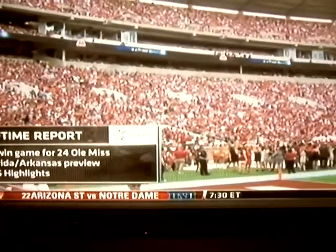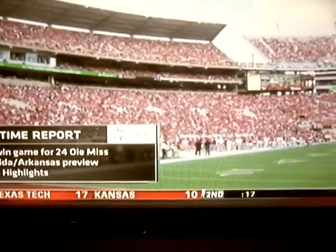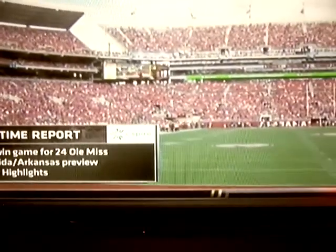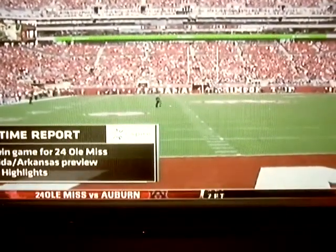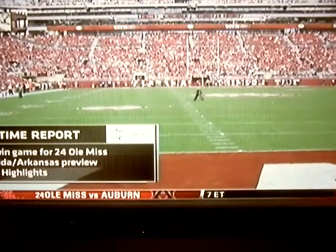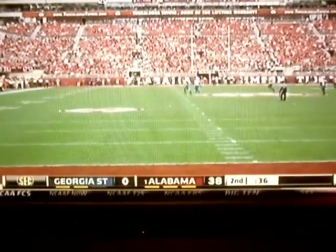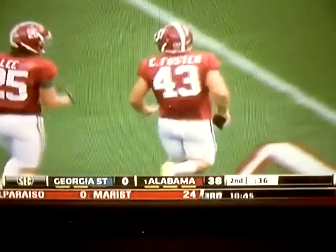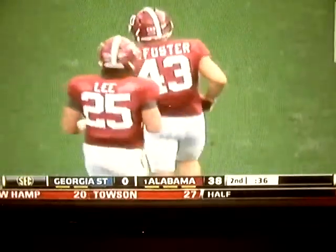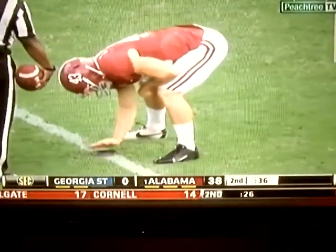Coming up on the C Spire halftime report — Ole Miss back in action after being blanked last weekend against Alabama, facing Florida and Arkansas. Interesting matchup there: you've got the very talented running back combination of Arkansas against a Florida defense that has been on lockdown. But Florida is having so many troubles scoring points. That's a big game for Arkansas — they're going through murder's row on their schedule. We'll see the Hogs next week against South Carolina. A big get if they knock off the Florida Gators, who are playing without Jeff Driscoll.